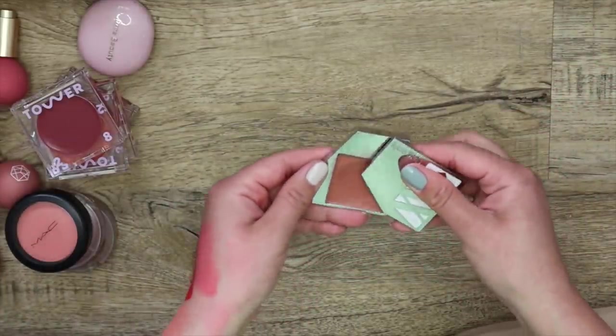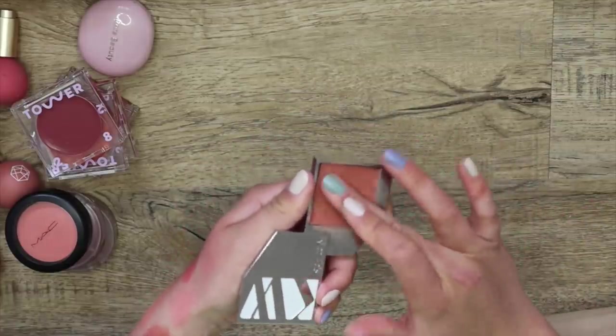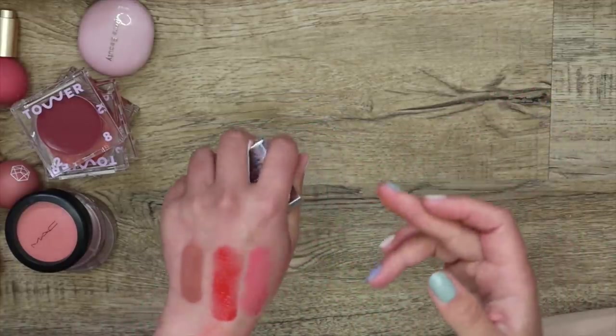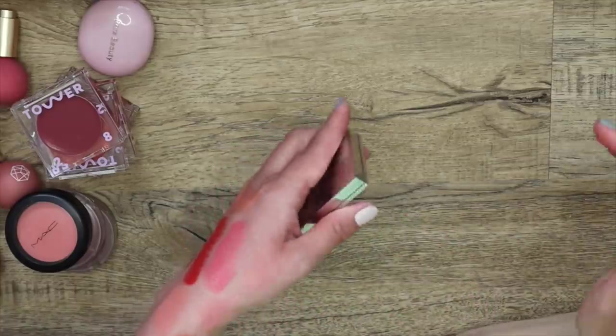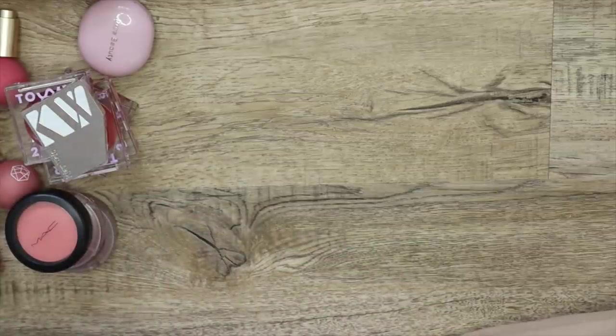And my last blush — let's see the condition this one is in. The K.R. Weiss blush — so beautiful. It still feels really nice and mousse-y. This one's actually really close in color to the closest one I had to let go of today. It's the shade Desired Glow — it's gorgeous. There we are — those are all my blushes. Now let's put them back together.